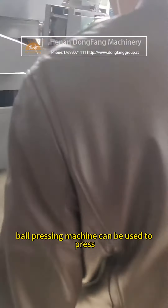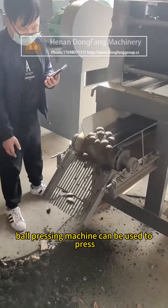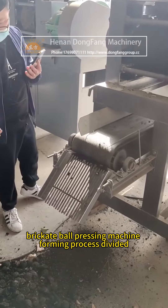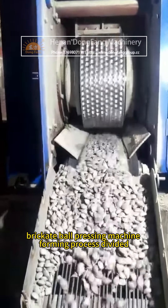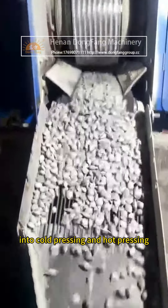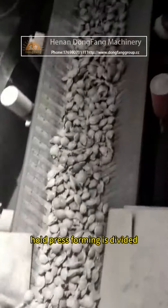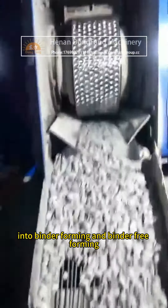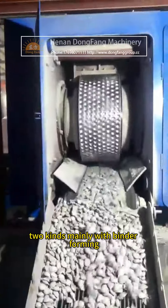The pulverized coal ball pressing machine can be used to press pulverized coal, iron powder, and briquette. The ball pressing machine forming process is divided into cold pressing and hot pressing forming, mainly cold pressing. Cold press forming is further divided into binder forming and binder-free forming two kinds, mainly with binder forming.